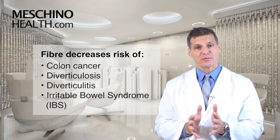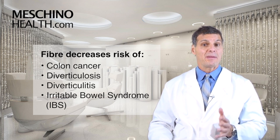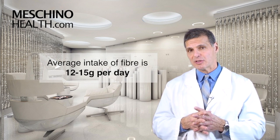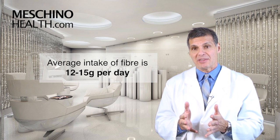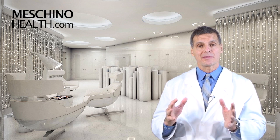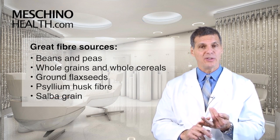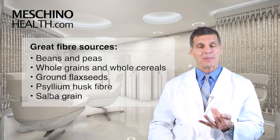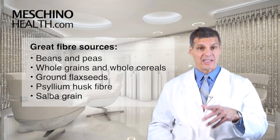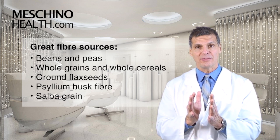The results are decreased risk of not only colon cancer, but also diverticulosis, diverticulitis, and maybe even irritable bowel syndrome. In our society, the average intake of fiber is only 12 to 15 grams a day — that's less than half of what you actually need. To get the rest of the insoluble fiber to clean the intestinal tract: beans and peas are loaded with it, as are whole grains and whole cereals, 2 tablespoons of ground flaxseed powder each day, psyllium husk fiber, and the salba grain — they all have a lot of insoluble fiber.